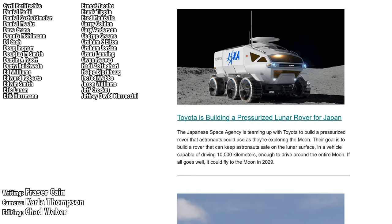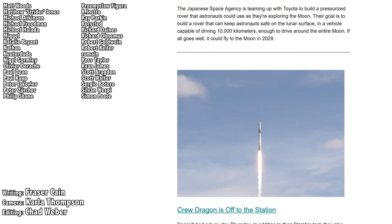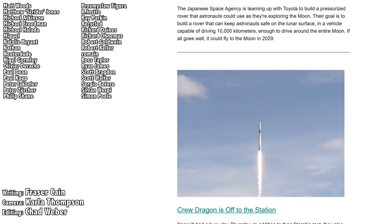Did you know that all of my videos are also available in a handy audio podcast format, so that you can have the latest episodes, as well as special bonus material like interviews with me, show up right on your audio device? Go to universetoday.com/audio, or search for Universe Today on iTunes, Spotify, or wherever you get your podcasts.